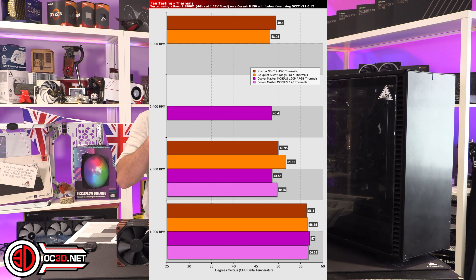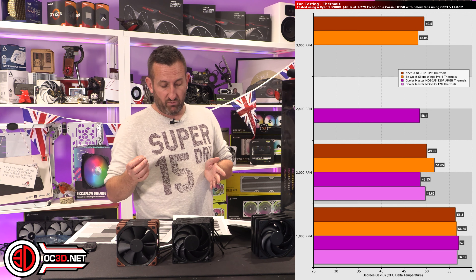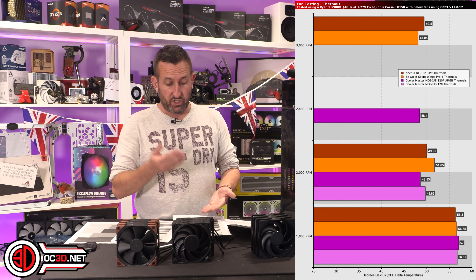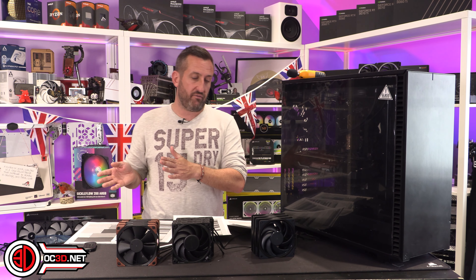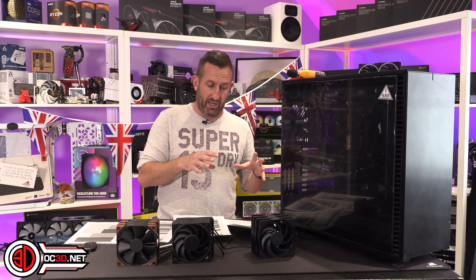Moving into the thermals, you can see a step down, but something that surprised me — probably a limitation of the cooler and the clock/voltage settings — is that the difference between 2000 RPM and 3000 RPM isn't that vast. To the point where, for an end user at home, I would not suggest that 3000 RPM is something you'd want to be doing. 2000 RPM is definitely the sweet spot, and based on the noise difference, it actually wasn't that bad either.